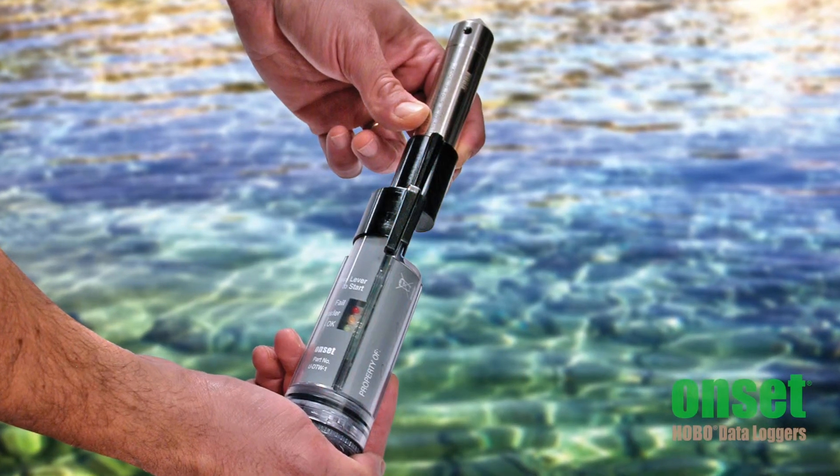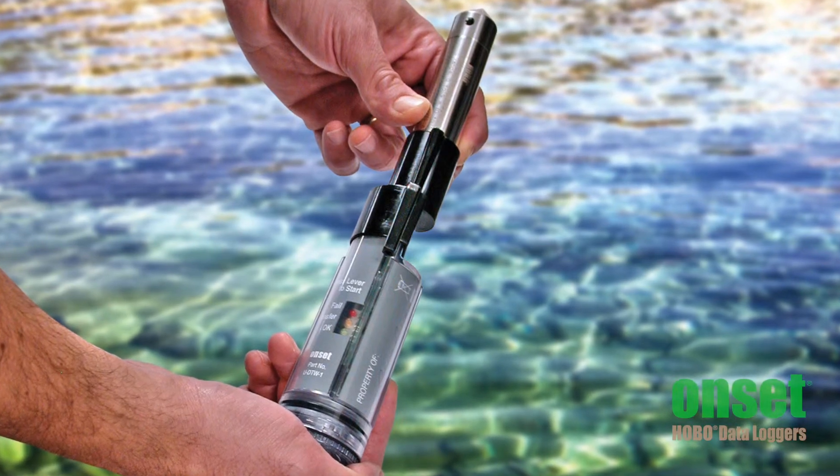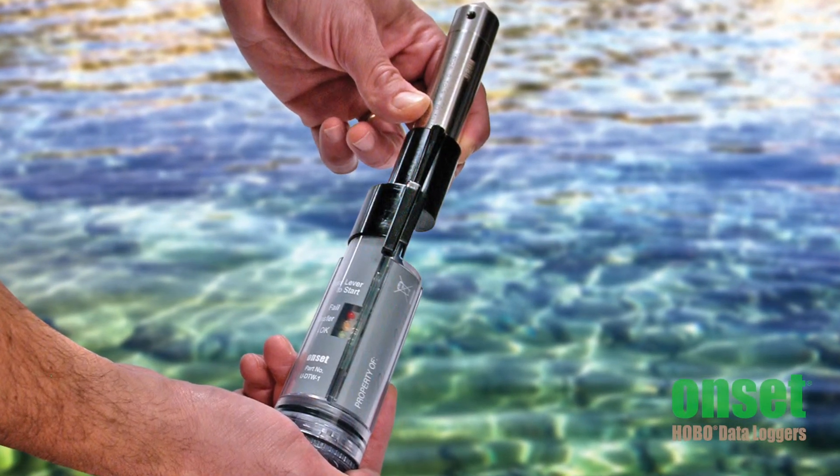All of these loggers work with accessories, including shuttles and software, that make field deployments easy and flexible. There's a lot to consider when embarking on a water quality study. Onset's team of application specialists would be happy to help you navigate how our products can help meet your needs. Please spend as much time as you can on our product webpages at onsetcomp.com, and don't hesitate to reach out to our teams at 1-800-LOGGERS for more guidance or to purchase a logger today. Thanks!